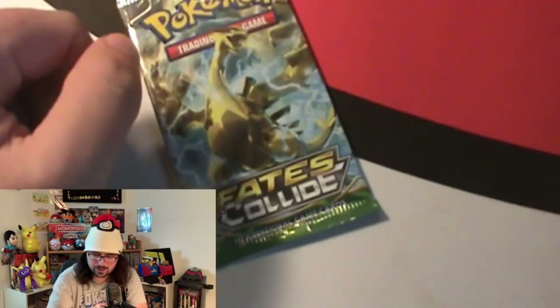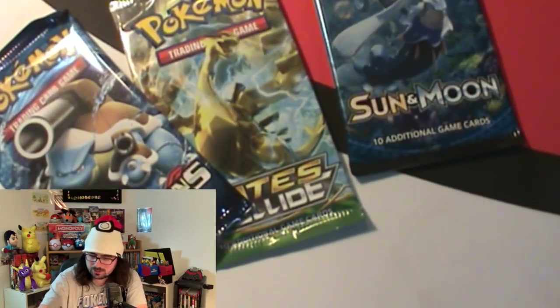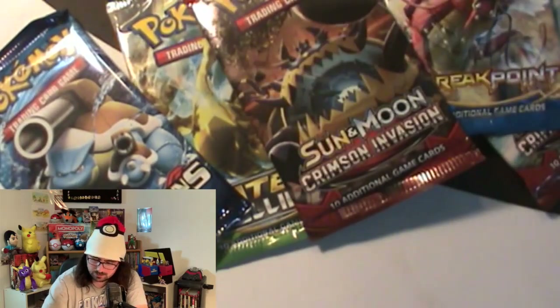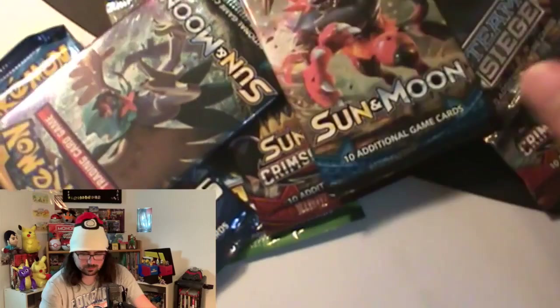We got packs: Fates Collide, Evolutions, Sun and Moon, Sun and Moon Crimson Invasion, Breakpoint, Sun and Moon, Steam Siege, Sun and Moon, and another Crimson Invasion and Sun and Moon.